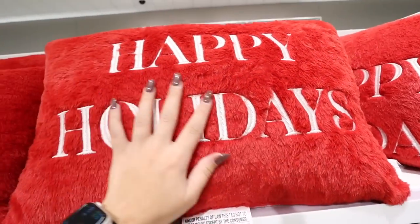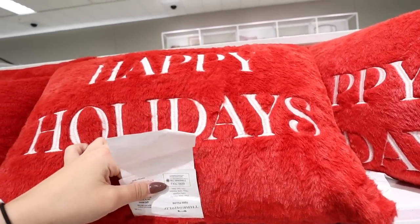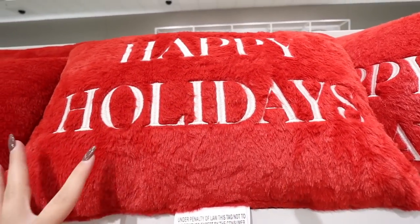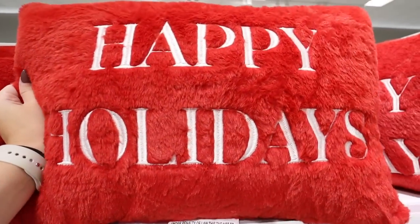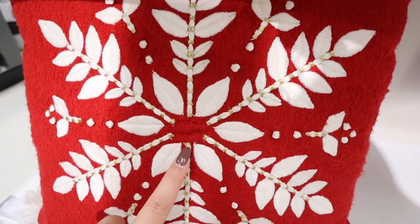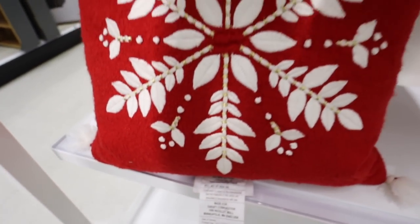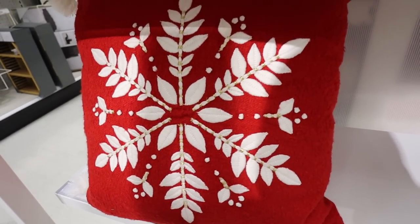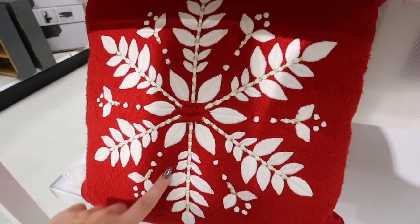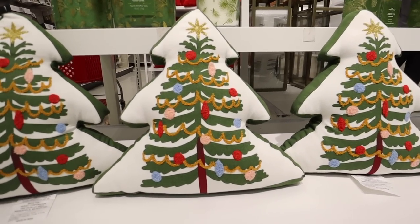This red Happy Holidays pillow is so soft — fully embroidered, $15 from Threshold. I just can't get over how soft it is. This red snowflake pillow is also really pretty — I love the gold detailing, just one big snowflake, and I love the tassels on the bottom. I don't personally do red for my decor, but this one's really nice. This pillow is $20.